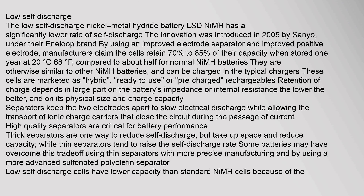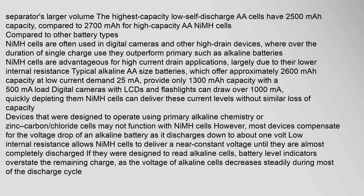The low self-discharge NiMH battery (LSD-NiMH) has a significantly lower rate of self-discharge. This innovation was introduced in 2005 by Sanyo under their Eneloop brand. By using an improved electrode separator and improved positive electrode, manufacturers claim the cells retain 70% to 85% of their capacity when stored for one year at 20°C. The highest capacity low self-discharge AA cells have capacities up to 2,500 mAh.